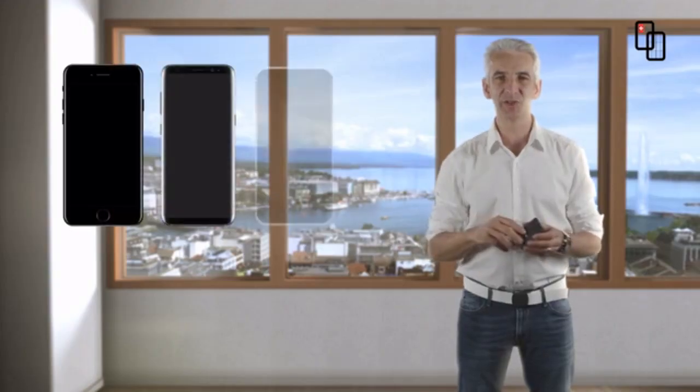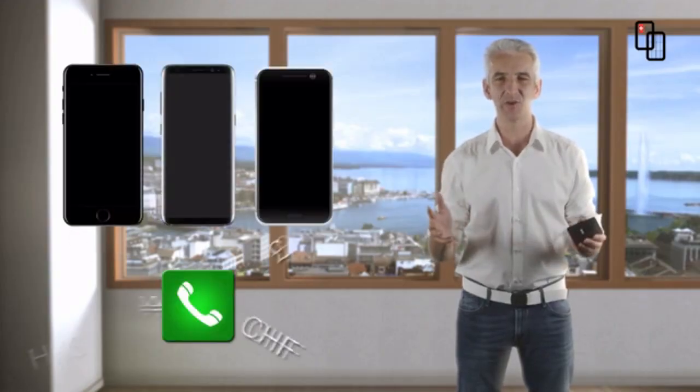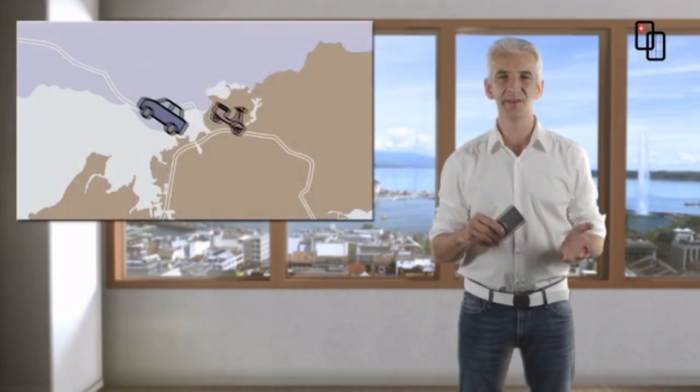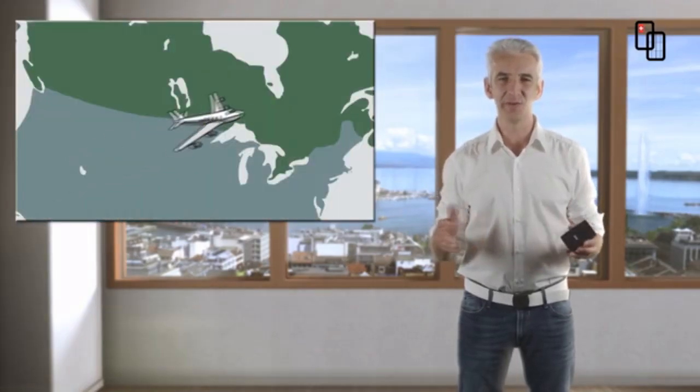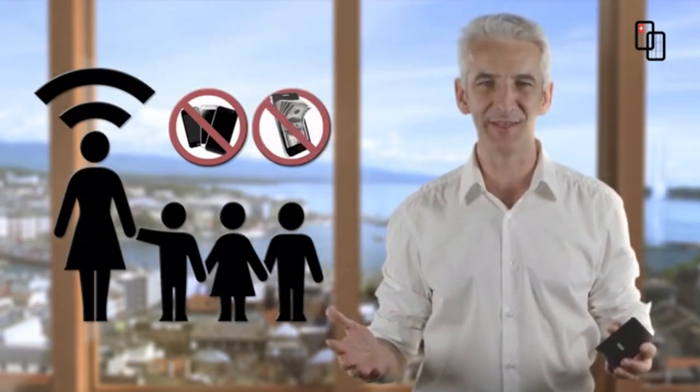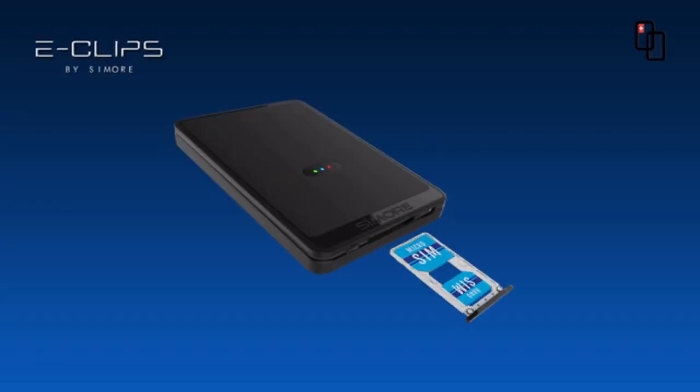Do you have two or three smartphones, or do you pay high roaming fees? You want to separate private and professional life. You live near another country. You travel often abroad. You want to provide and control data access for your kids. Too much equipment. Too many fees. Our solution is Eclipse.